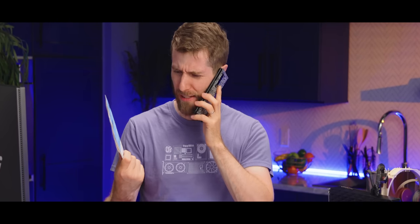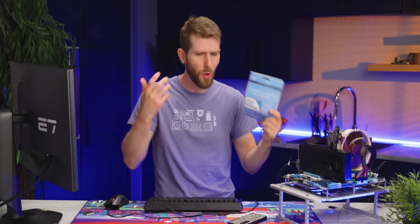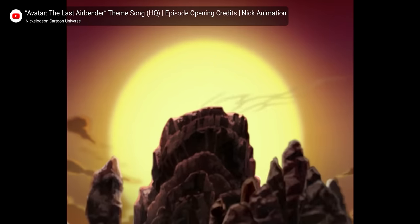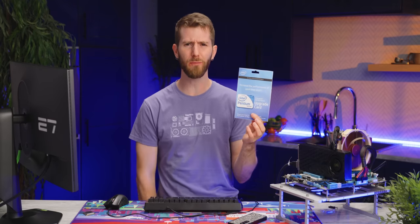Hi Intel, what do you mean you don't offer upgrade service for my CPU anymore? This is a more common situation than you might think, where you buy into a service or hardware product that has add-ons available, only to discover that one day when you go to use them, they've vanished without so much as an apology. Why does this happen, who is responsible, and is there any justification for this business practice?